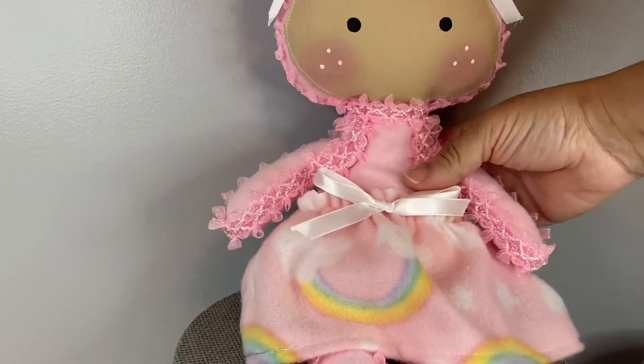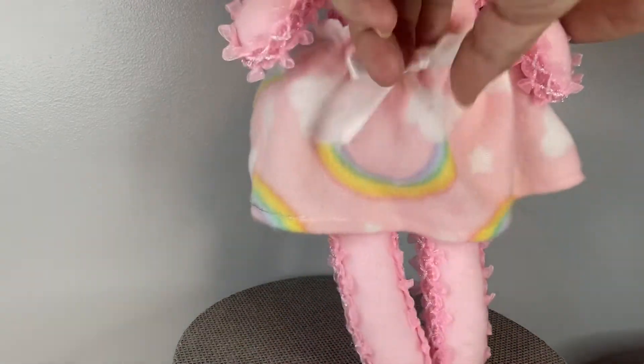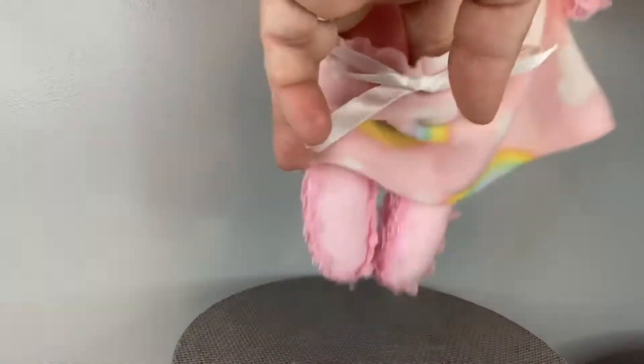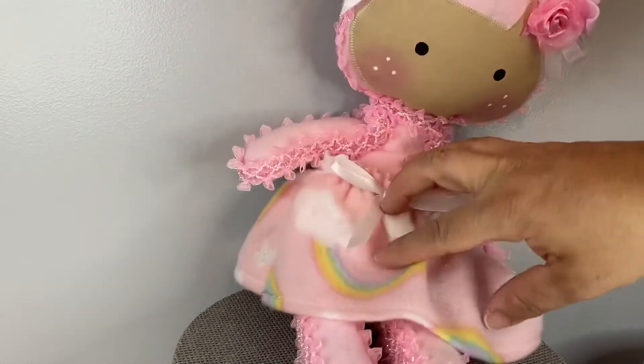This is Pink Paisley and I made her little removable dress using a Dollar Tree baby blanket.